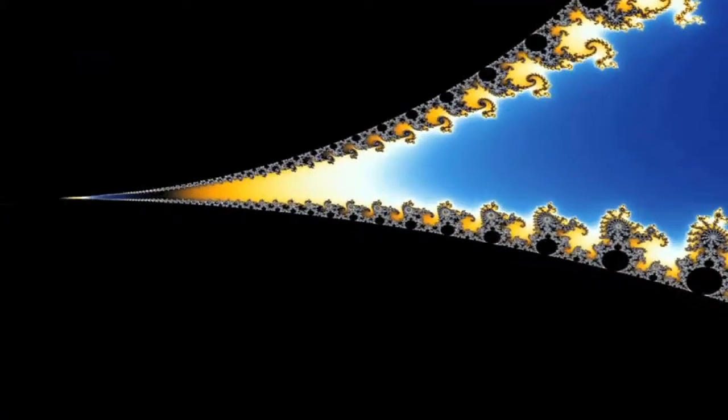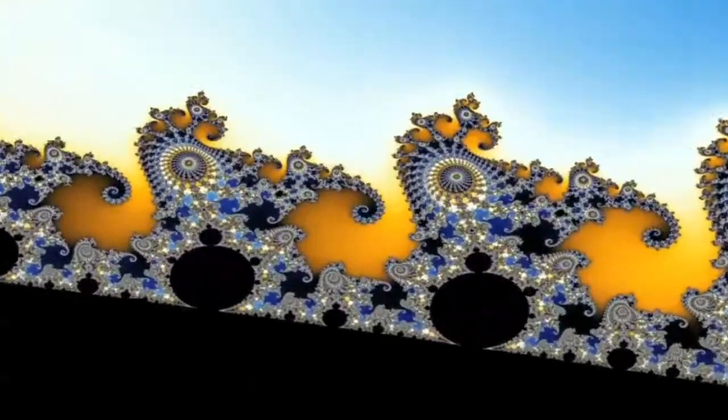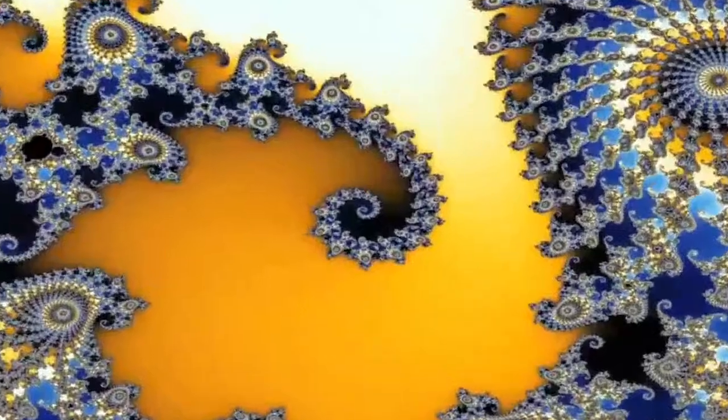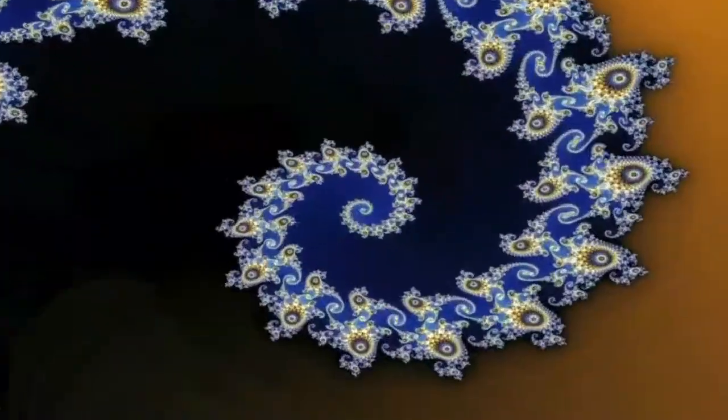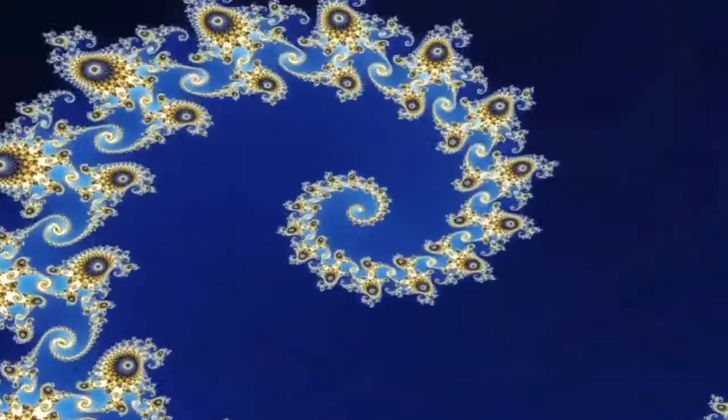The great thing is they're not abstract and bizarre — they're actually all around us. The world is full of fractals. If you look up, the clouds are fractals, the trees are fractals, rivers, mountains, light levels. They're found throughout nature, all across nature. Fractals are a mathematical language that describes nature.